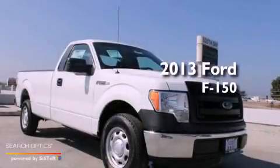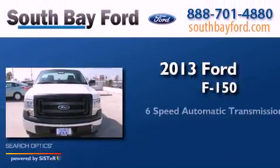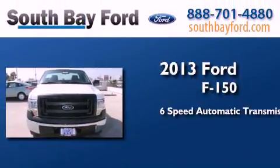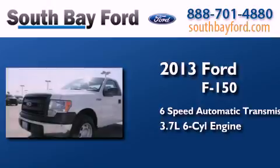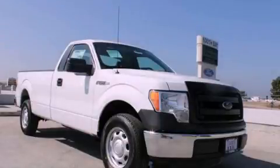This is a brand new 2013 Ford F-150. This truck has a 6-speed automatic transmission and a 3.7 liter V6. Stop by today and test drive this vehicle for yourself.